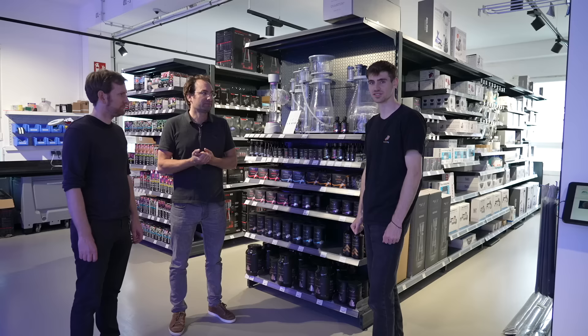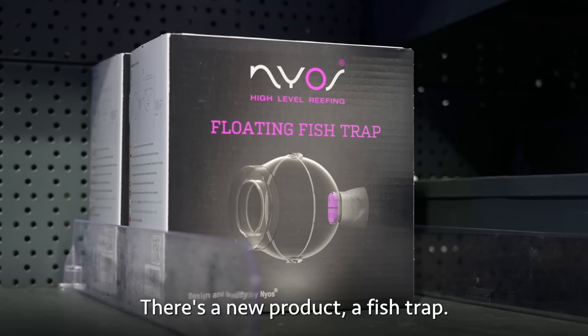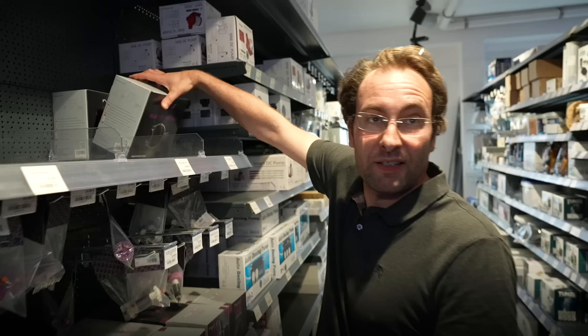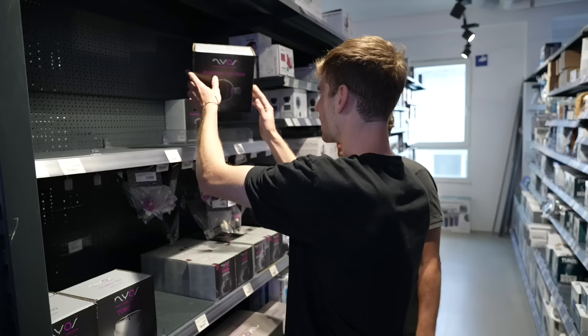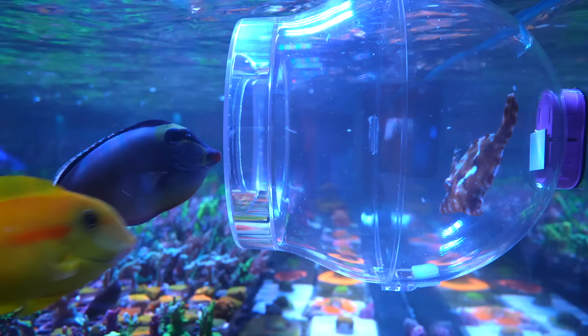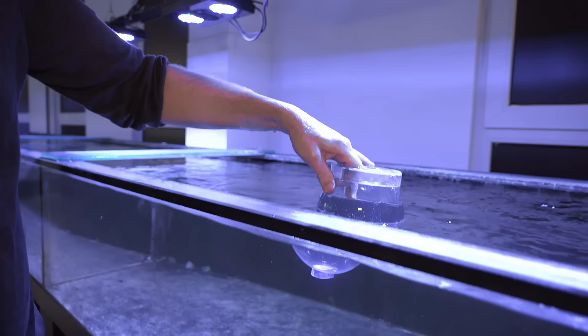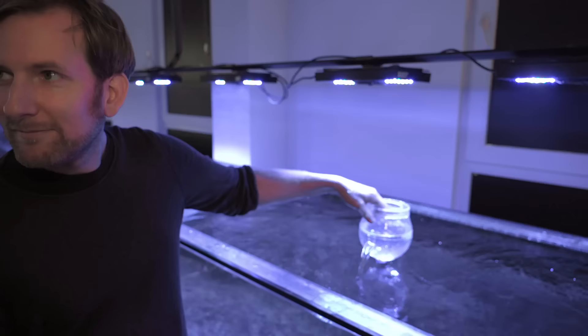Neos makes protein skimmers, media reactors, and popular test kits. There's also a new fish trap — you put food inside, the fish goes in, and it flips up 90 degrees so you can remove the fish just like that. It's super smart. When I first saw it online, I thought that was genius.